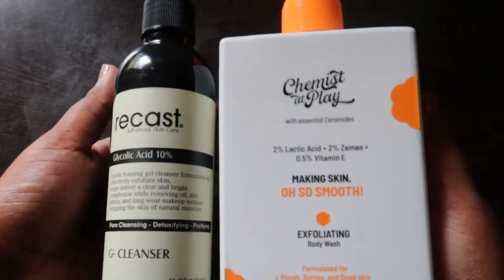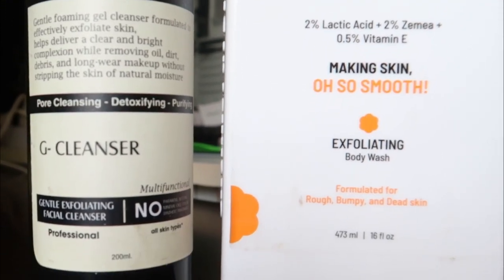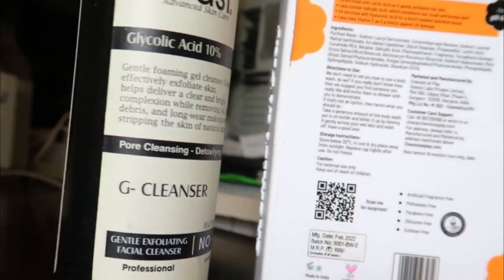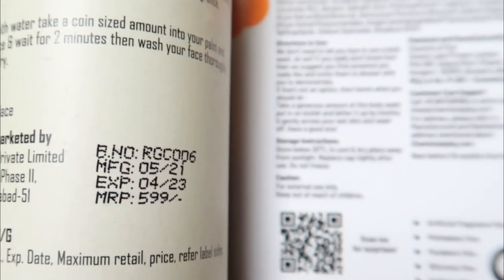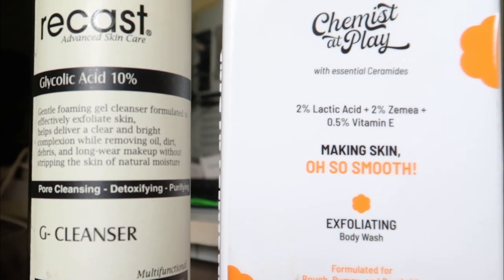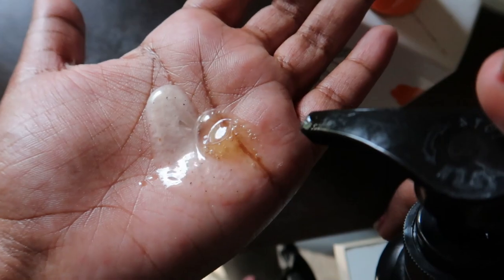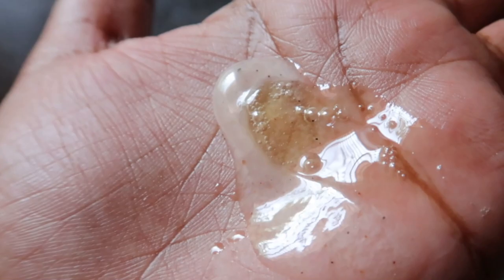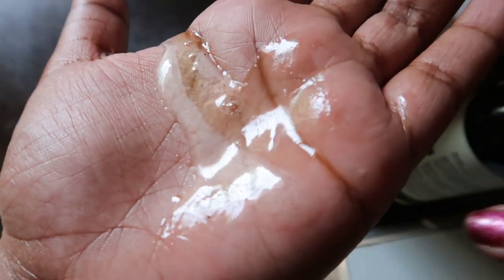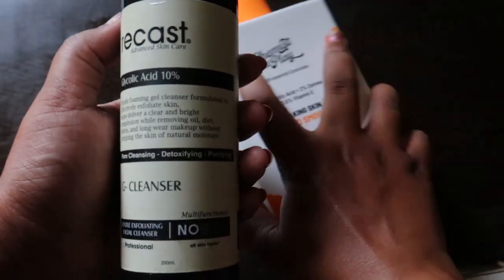For body washes with active ingredients: Chemist at Play 2% lactic acid with Ceramide and Vitamin E, 273 ml for 6.99 INR, is very gentle. Another option is Recast 10% glycolic acid face wash 200 ml for 5.99 INR — I use it as a body wash and recommend it if you're not into separate body exfoliators. I use it three times a week, though it doesn't smell great. Try it if you need body exfoliating in your shower.